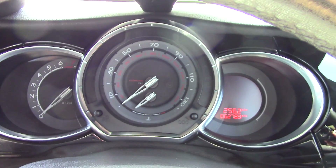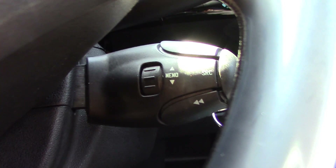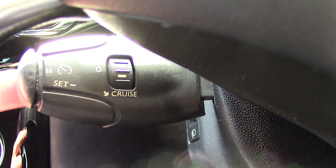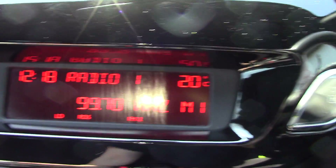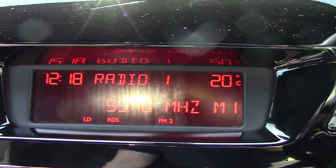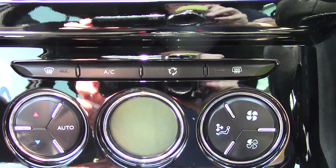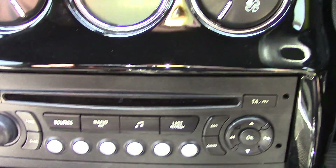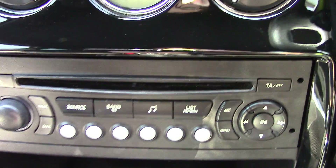Inside we've got the instrument cluster in front. Behind the steering wheel we've got controls for the radio, and on this side we've got controls for the cruise control. In the centre we've got the display for the radio, and down below that we've got the climate control unit, and below that the actual radio unit.